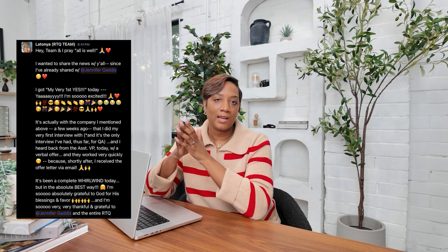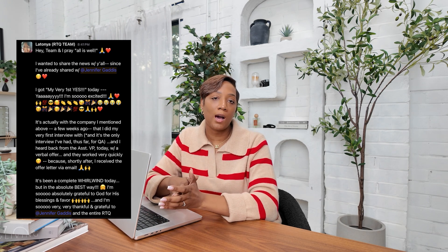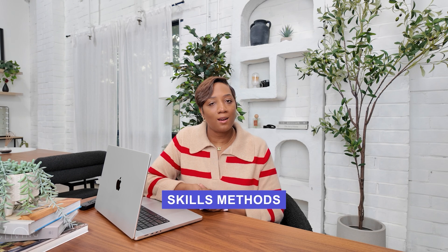Check out Latonya, who went from being a stay-at-home mom making $18 an hour to earning $42 an hour. Then there's Corey, who went from being in debt to purchasing her first home within her first career in tech. And then there's Shaniqua, who transitioned from construction and long days of work into a career that she truly loves. These stories are just a glimpse of what's possible.